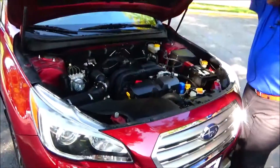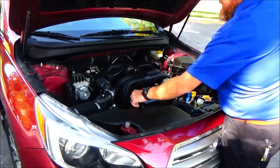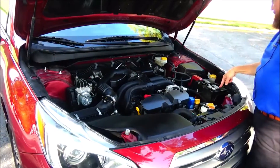Under the hood, the 2.5L four-cylinder motor, four-channel independent suspension, easy access to the air filter, insulated dipstick, oil level check, clear reservoir for your engine coolant, windshield washer fluid, power brakes, and maintenance-free battery.